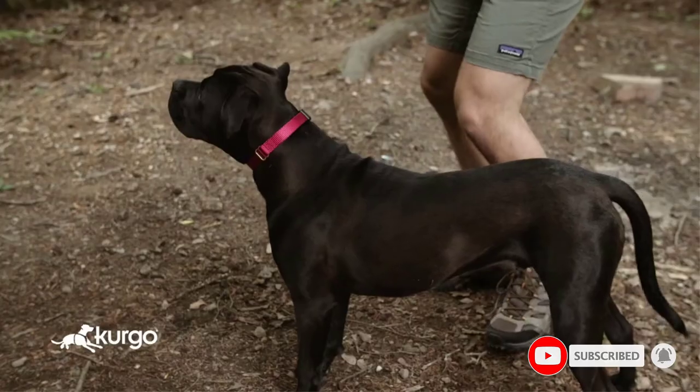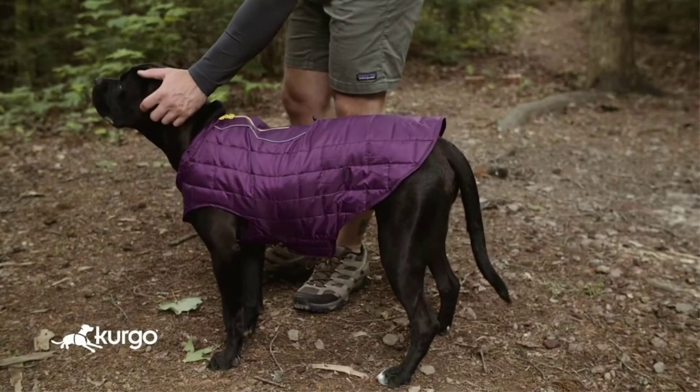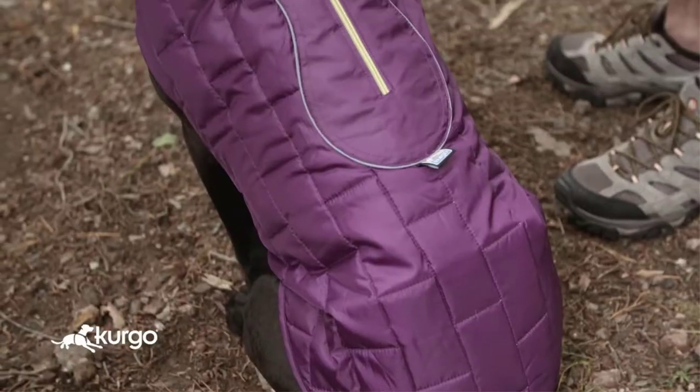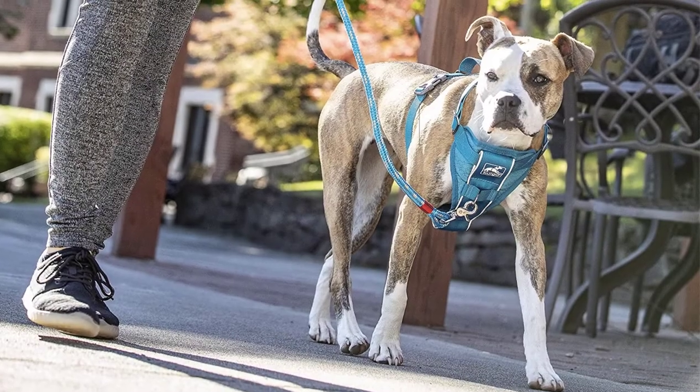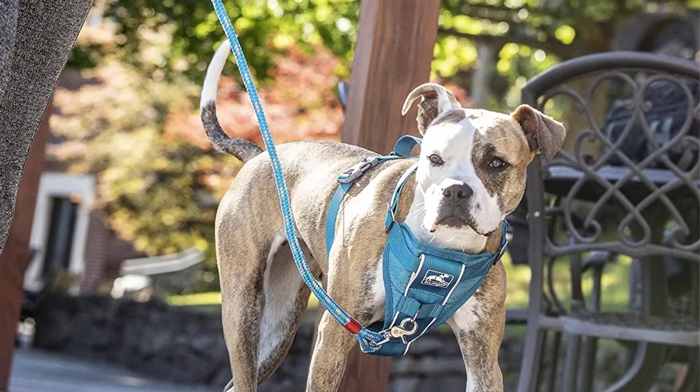Choose from a wide range of sizings from XS through XL. As a benchmark, the large harness is intended for dogs with necks from 18 to 30 inches and chests from 24 to 34 inches. If you're still not convinced, the lifetime guarantee should remove any concerns from purchase.